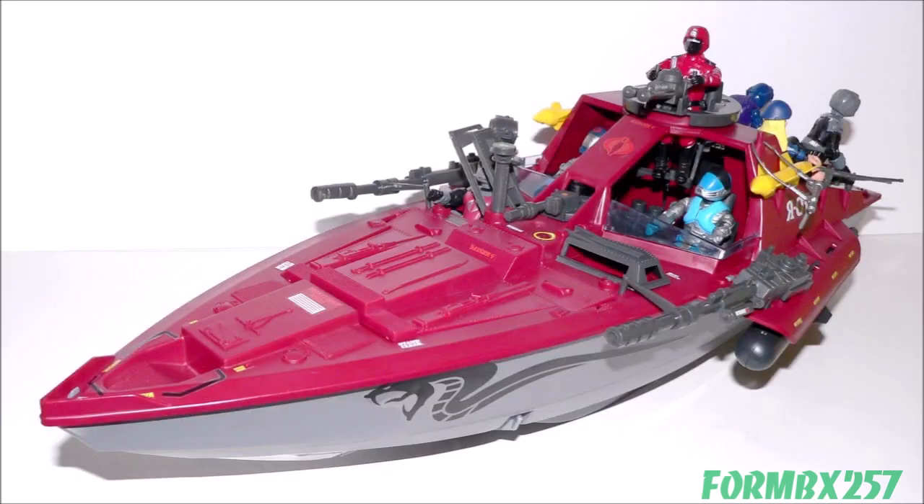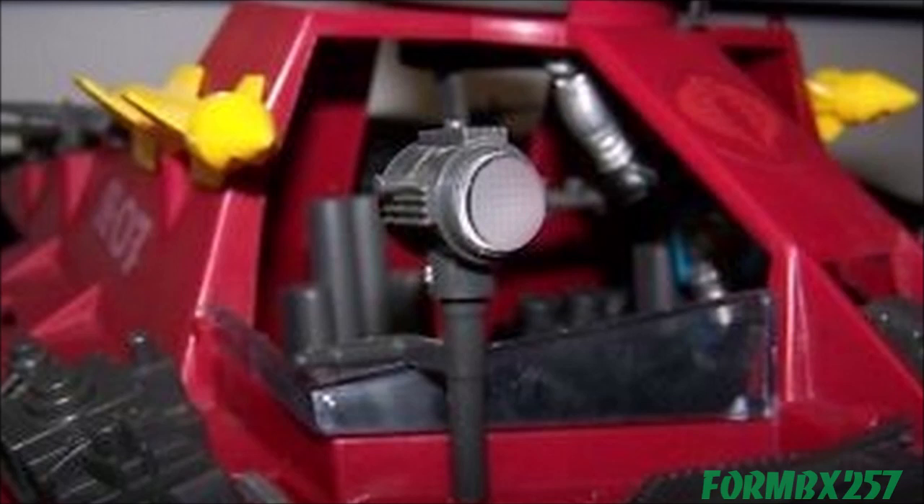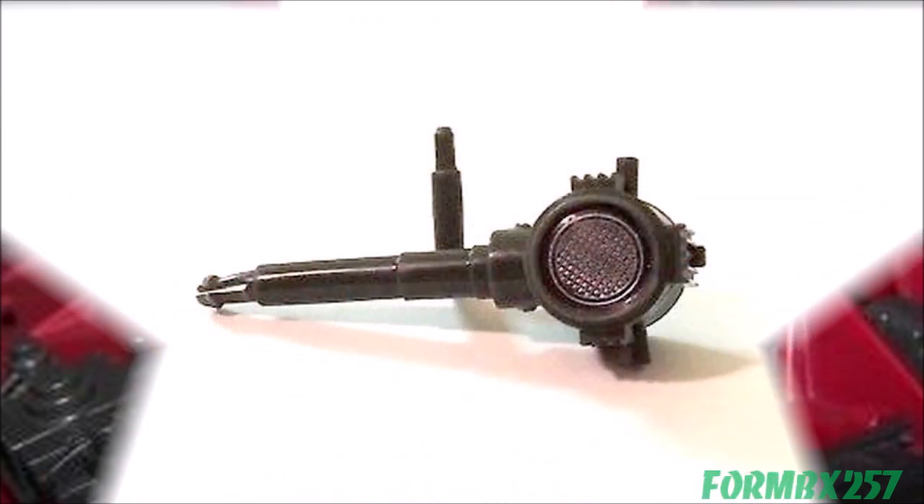The tenth and final rare vehicle part on my list is the searchlight lens for the 1985 Cobra Moray Hydrofoil. Unlike a lot of other rare parts on this list, if it's missing from the Moray, you might not even know it. This small clear lens with refractory detail is less than the size of a dime. It friction-fits into a shallow groove on the searchlight, which itself has detail inside, making it understandable that collectors unfamiliar with every piece might not think anything is supposed to cover that up.